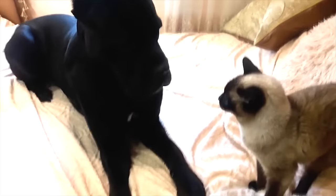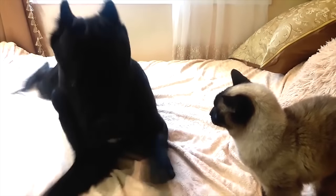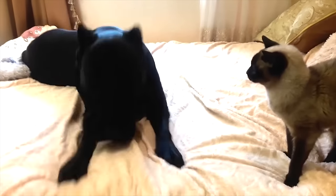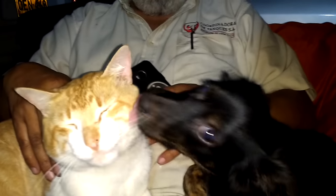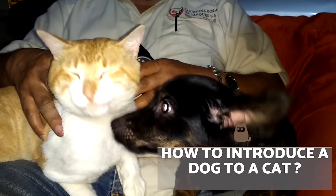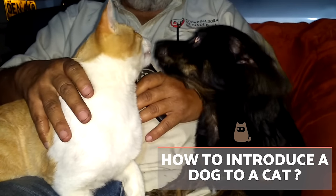Knowing how to introduce a dog and a cat to each other properly is essential if we are thinking of having them under the same roof. However, we need to bear in mind that not all cases will follow the same guidelines. The personality of the individual animals, their previous education, their formative experience and the specific environment will all play a part. Here at AnimalWise, we'll show you the best way to introduce a cat and a dog for the first time.